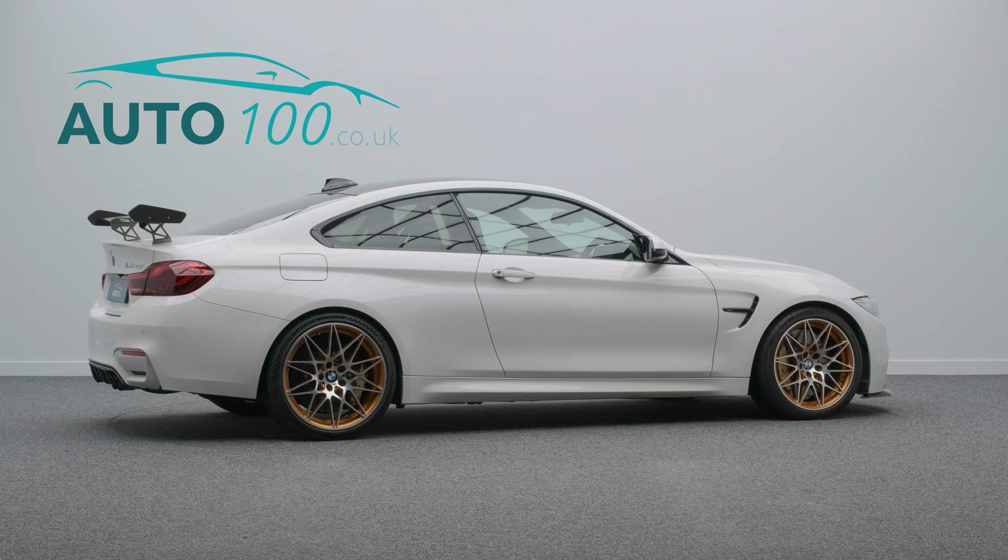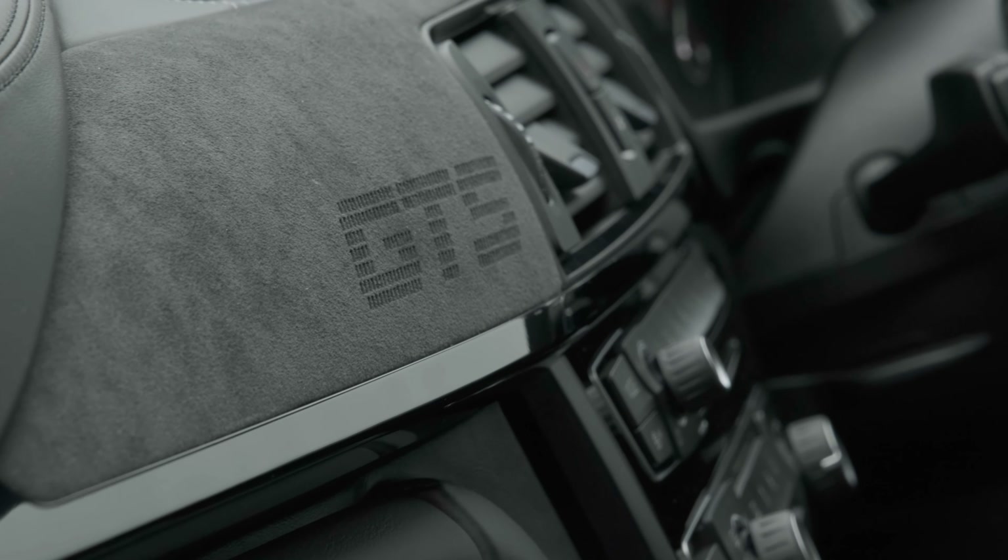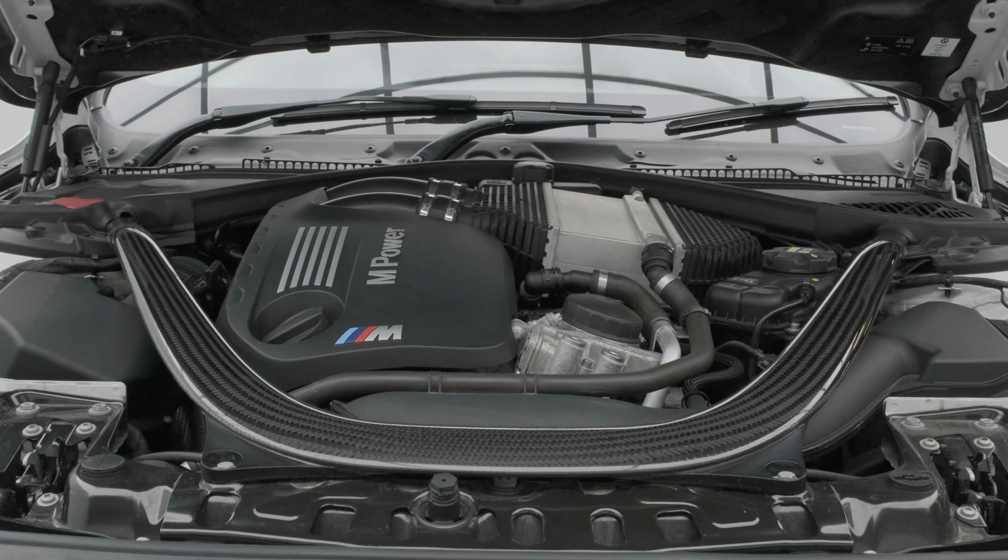It also boasts a full BMW main dealer service history. This beautiful vehicle is dripping in carbon fibre with a carbon fibre interior performance package, carbon fibre adjustable rear spoiler, front splitter and rear diffuser.